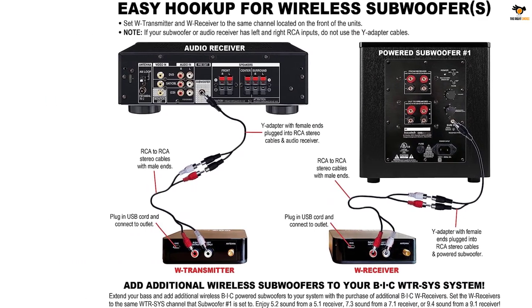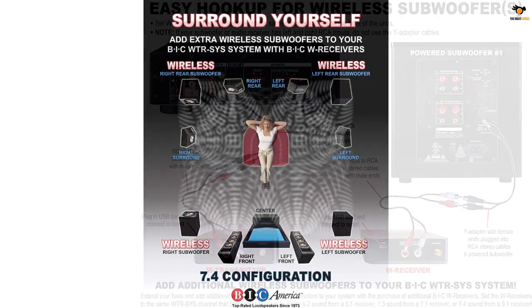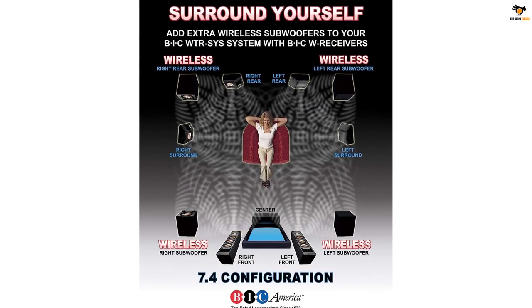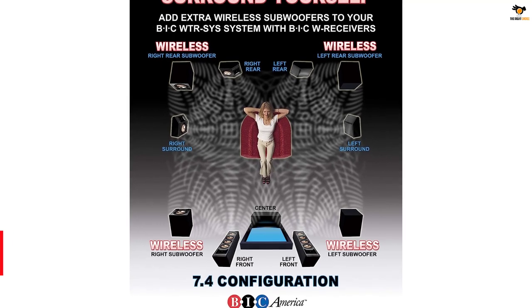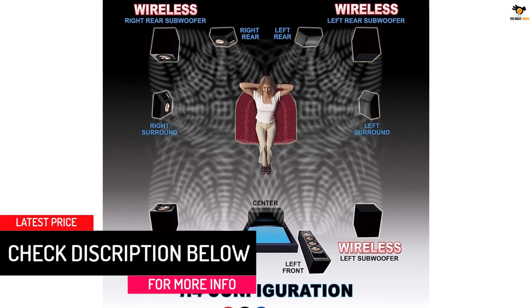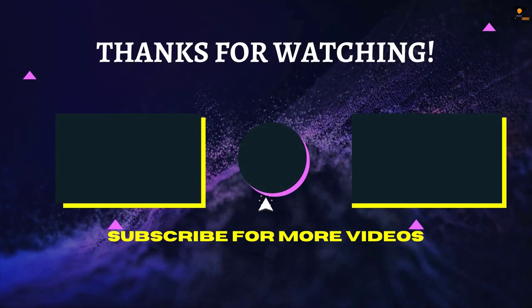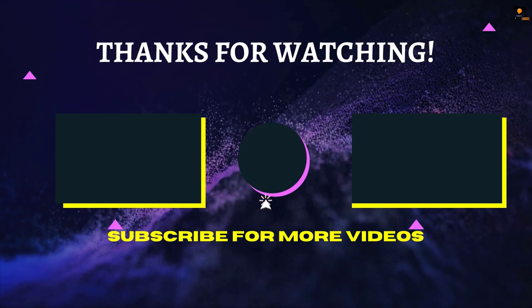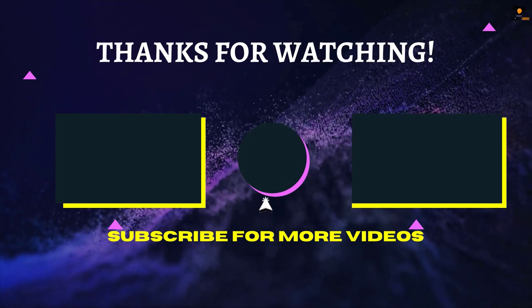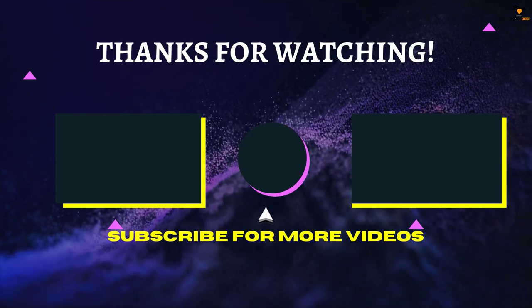For wireless connectivity it uses the 2.4 gigahertz frequency band, on par with most other options. However, because it uses adapters, you can only connect either a single speaker or a single subwoofer at a time, which can be a downside for many. Thankfully, you do get a decent one-year warranty. That's all for now — thanks for watching! If we helped you out, please hit the like and subscribe button.